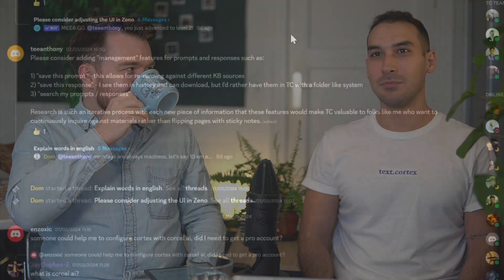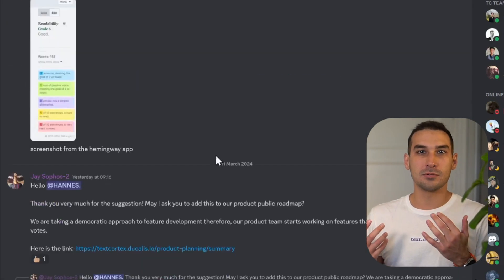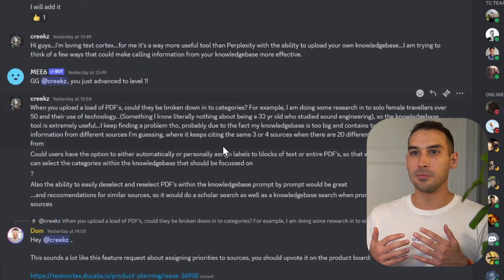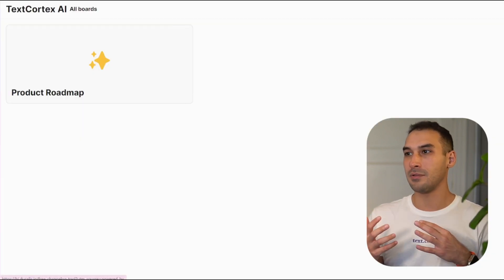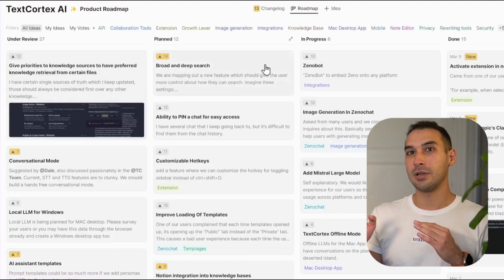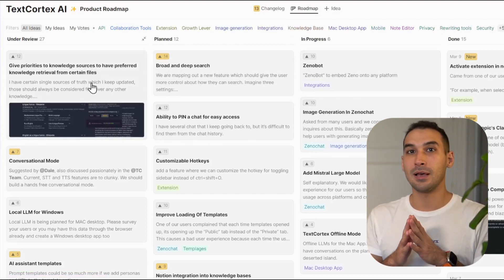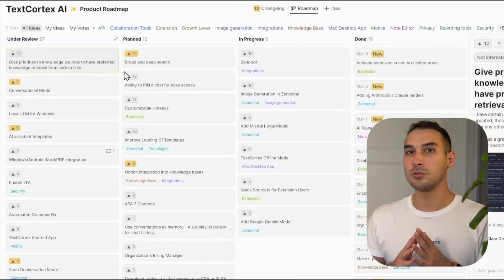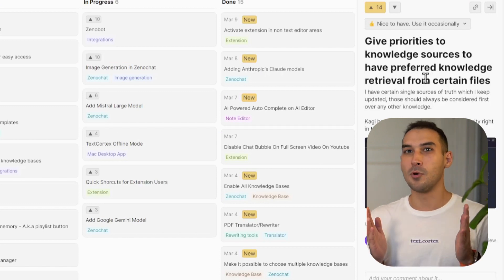The product roadmap board, the public one, was super helpful because normally we used to have this Discord feature request channel where whoever wants to come up with an idea can just write it there. But the problem is someone needs to take it into a GitHub issue and then plan it, and sometimes it gets lost. Now we have a public product roadmap where you can go in and say you'd like a certain feature, other people can vote on it, and we can look at the highest votes and put it into production as fast as possible. It's a very democratic way of getting product features out.